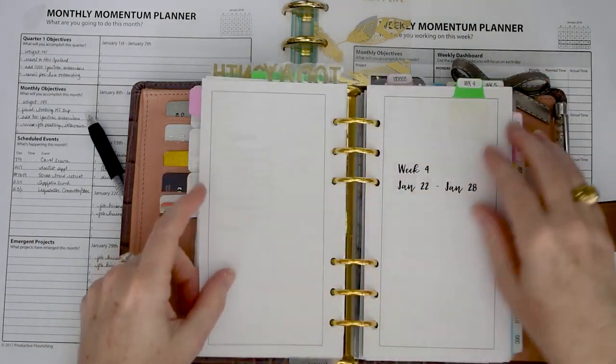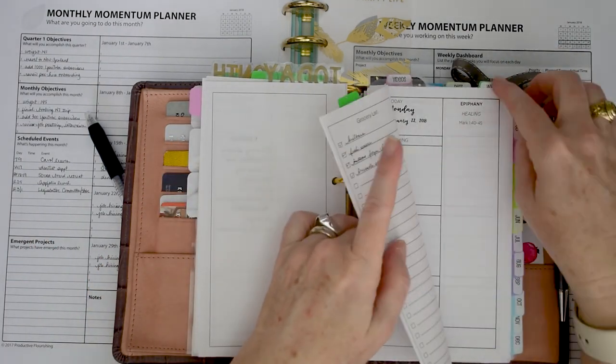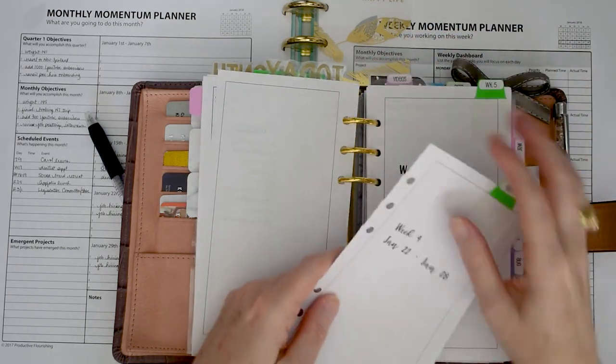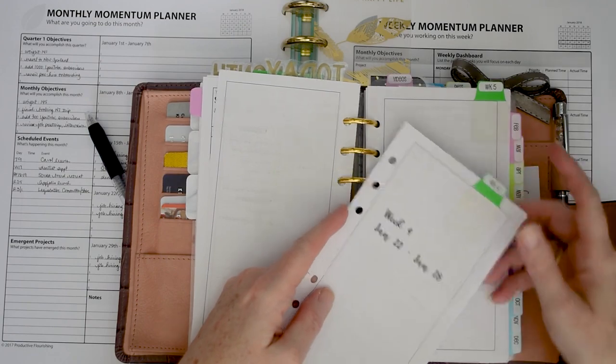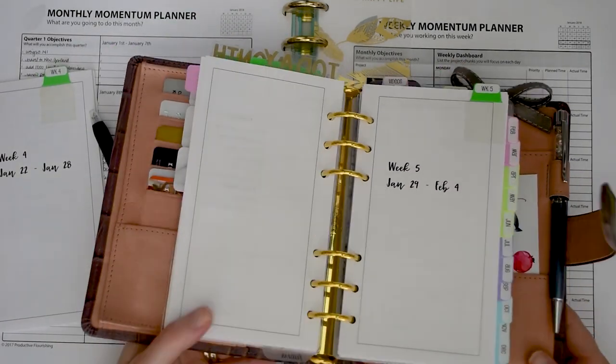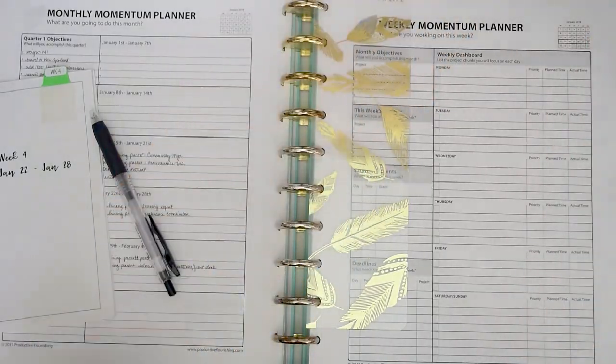Today is the 21st, so next week is week four. I usually go ahead and pull out these pages so I don't have to write inside my planner. I clip the holes so I can take them in and out more easily — you may have seen that before, but I figured I'd mention it.